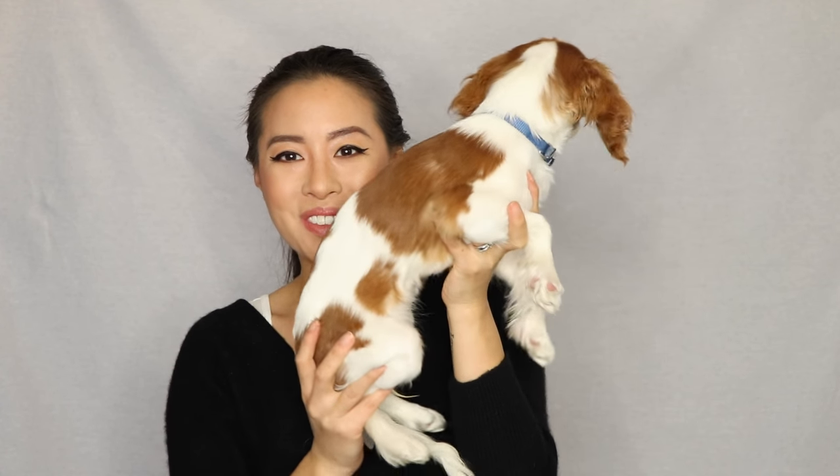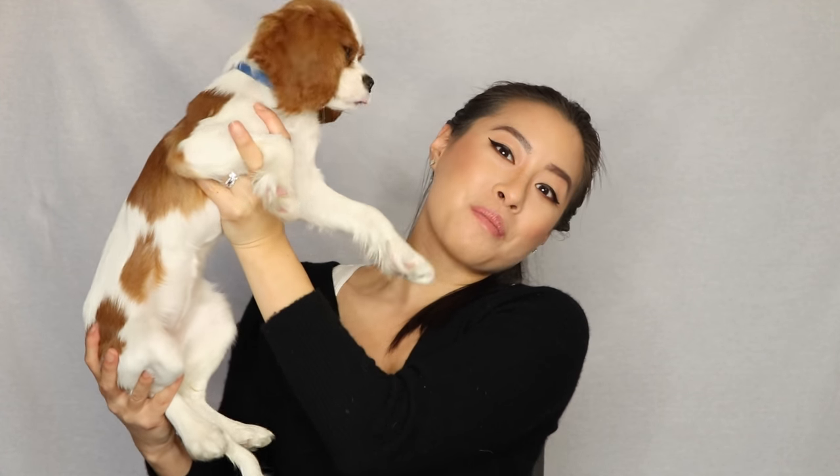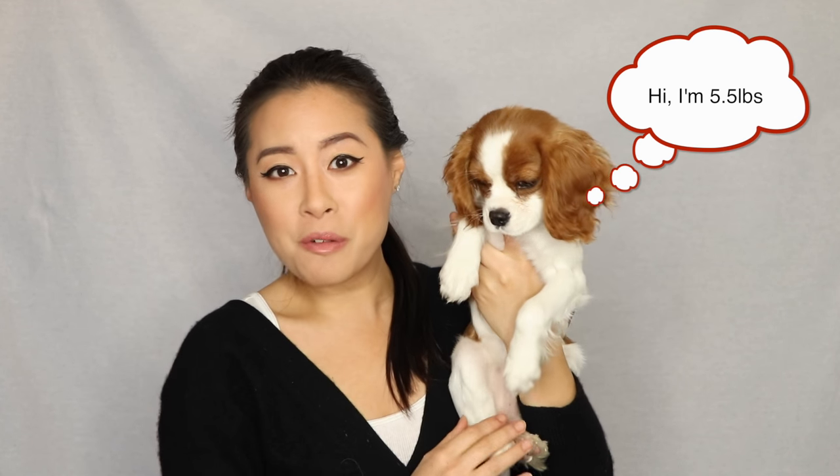Hi everyone, welcome back to Herky the Cavalier's channel. Today I'm here with Milton who just passed the four-month mark — look at how big she's getting. She's now weighing about five and a half pounds at four months, which is very exciting. She's much smaller than Herky at the same age — Herky at four months was eight and a half pounds.